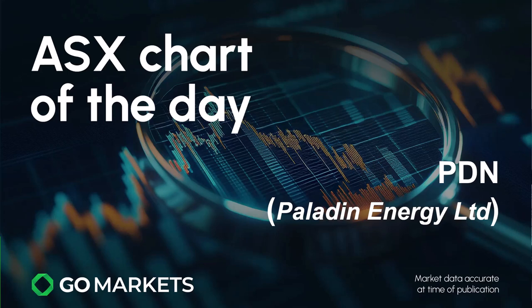Welcome to your ASX chart of the day for Monday the 25th of November. Today we're looking at Paladin Energy Limited, ticker code PDN, and there is some interesting price action in this uranium stock falling through on some buying pressure we saw last week.